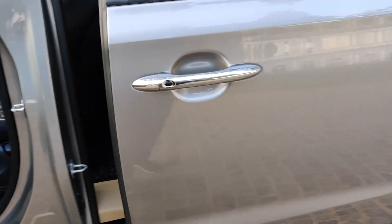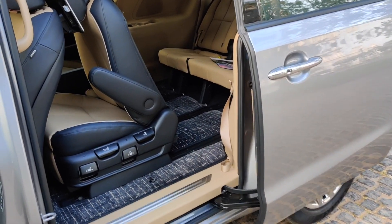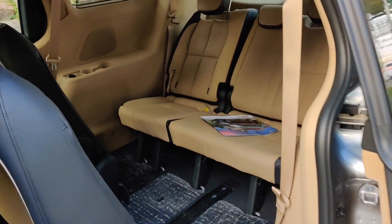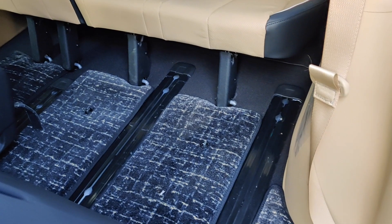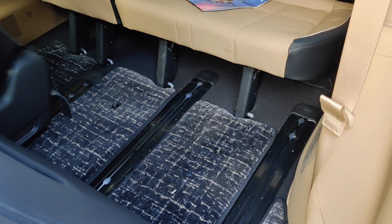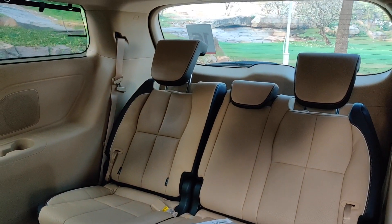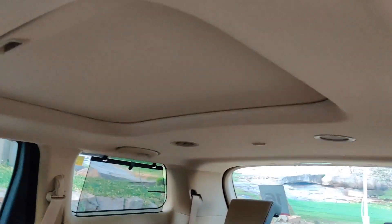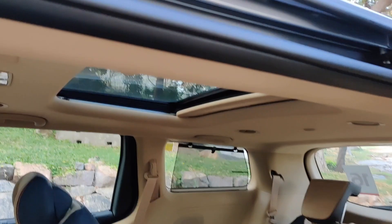You press this button — this is an electrically operated door and it will open itself. Let me first show you the last row. As you can see there is a flat floor, so there is no need for folding your knees up like in some other cars. There is also a really big sunroof to add to the feeling of airiness.